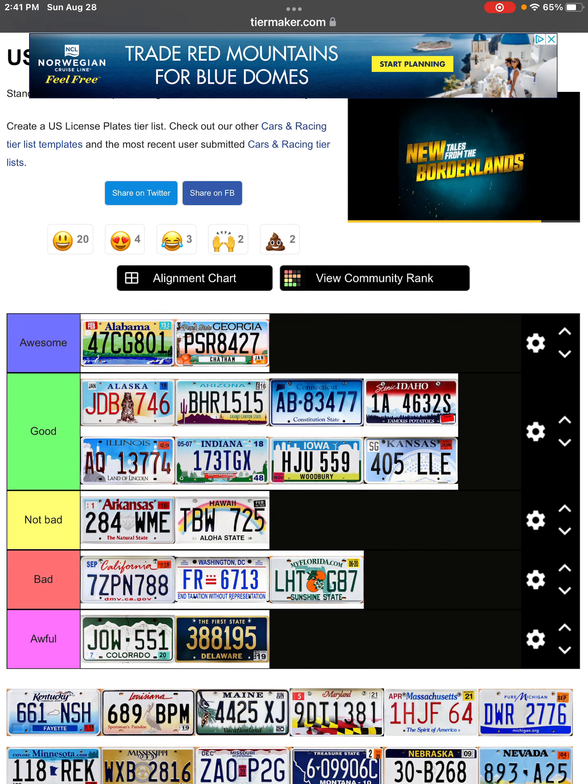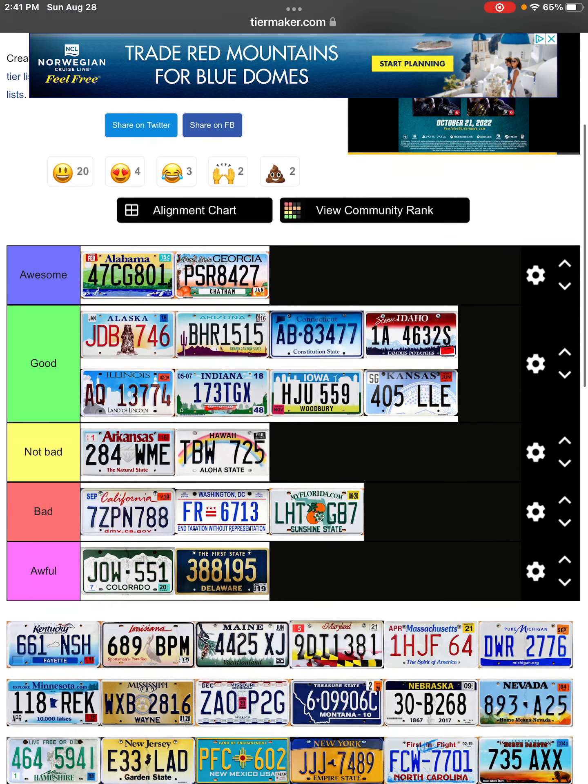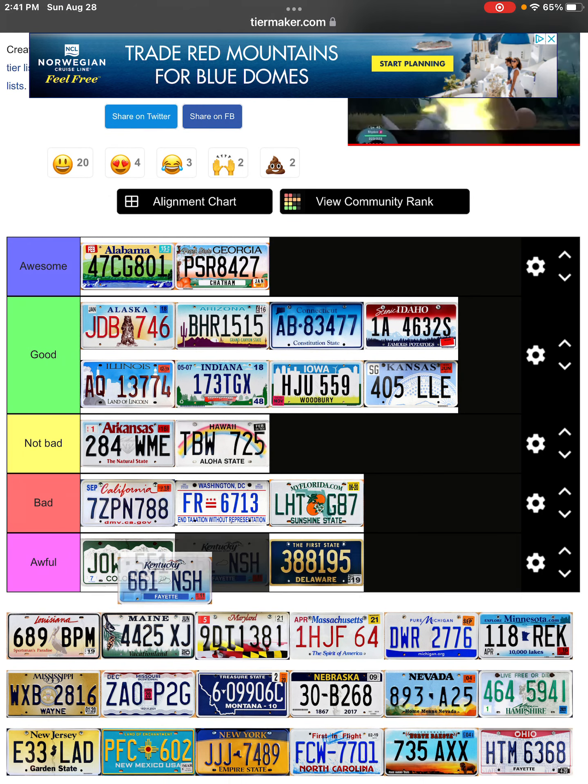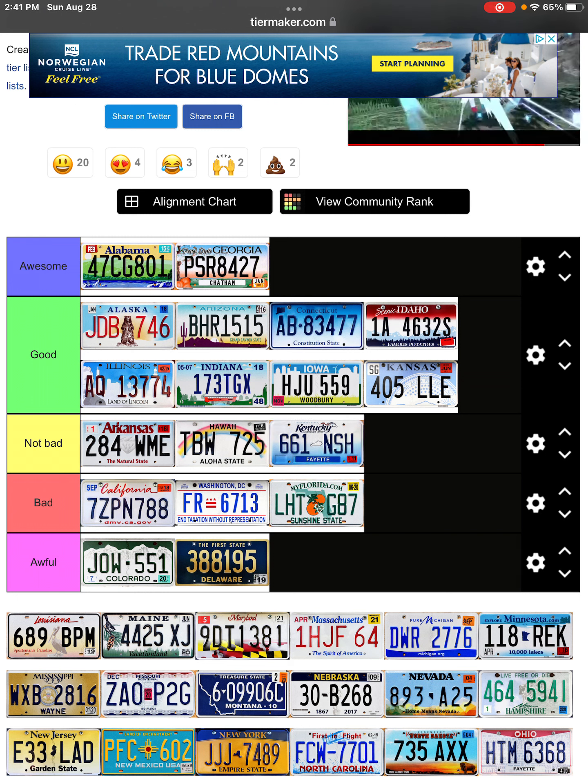I think Kansas is pretty cool — it has like a little coin and all that stuff, I think it's pretty cool. Kentucky — it's not bad, it's just a little boring. There's not really much to it, I think they could have done more but that's my opinion.